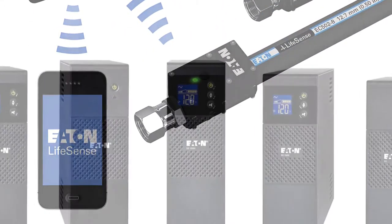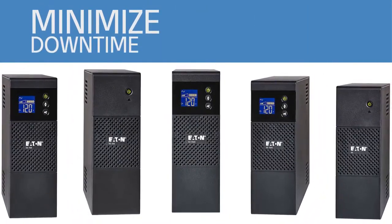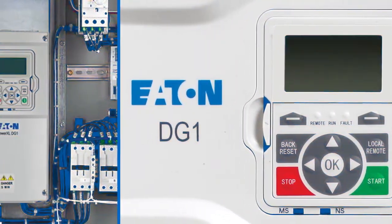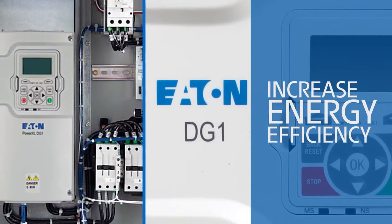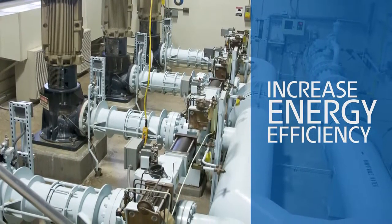Our industry-leading UPS solutions minimize downtime and data losses caused by power outages or surges. Our monitoring solutions increase energy efficiency by giving you more control of electric motors, hydraulic pumps, valves, and cylinders.